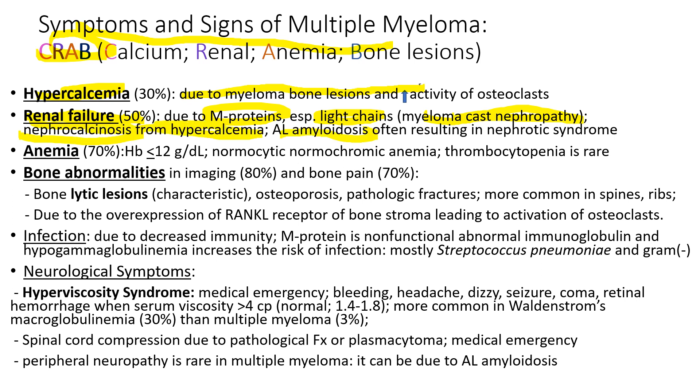AL amyloidosis can occur from multiple myeloma, resulting in nephrotic syndrome. A stands for anemia, though thrombocytopenia is rare. B stands for bone abnormalities — bone pain is the most common symptom of myeloma, occurring in 70 percent of patients. Characteristically, X-ray will show bone lytic lesions, but osteoporosis and pathologic fracture can also be seen.